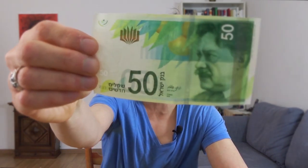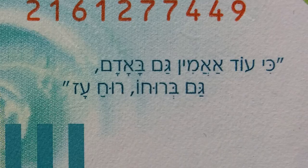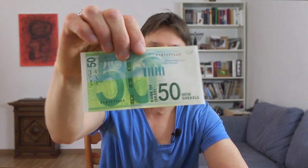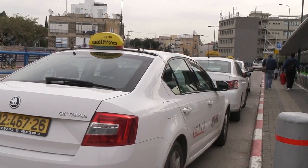The next bill is 50 shekels, and you can see Shaul Chernikovsky. He was a great poet and a doctor — he was also the doctor of my grandfather when he was a child in Tel Aviv. On the other side you can see a line from his poem 'I believe,' which was considered to be the National Anthem of Israel. You can also see a Corinthian capital because he translated a lot of world literature. With 50 shekels you can buy shawarma and a drink, or take a short taxi ride inside a city.